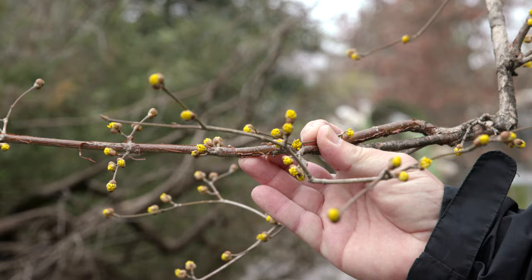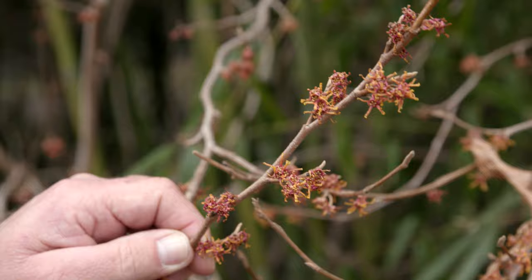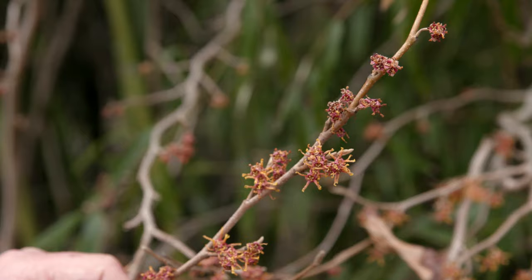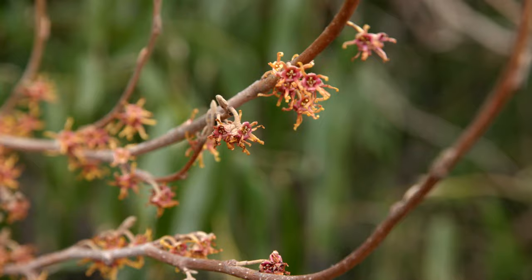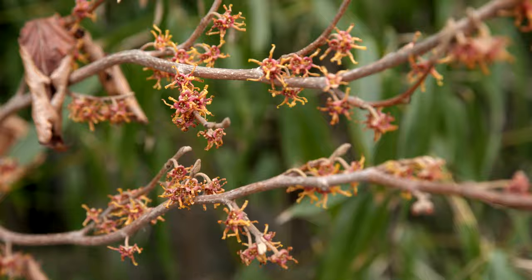This is our native Hamamelis vernalis, the vernal witch hazel. This plant will get 8 to 15 feet tall, so it's a large shrub. It's good for full sun to part shade and it is the first woody plant that blooms in the spring. It's been blooming for about three weeks already, and when the day gets warm some of them are very fragrant, but when the days get chillier you don't get as much fragrance.